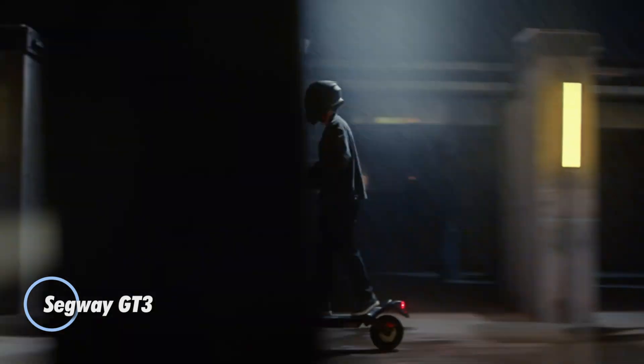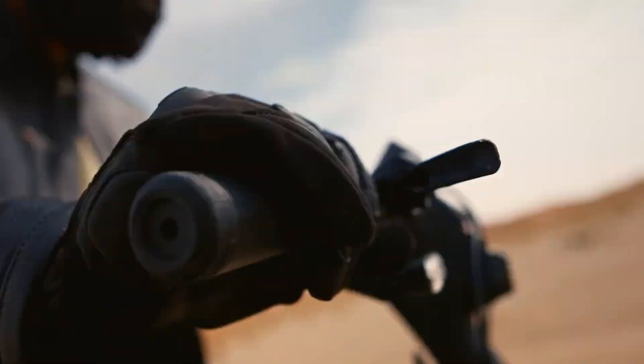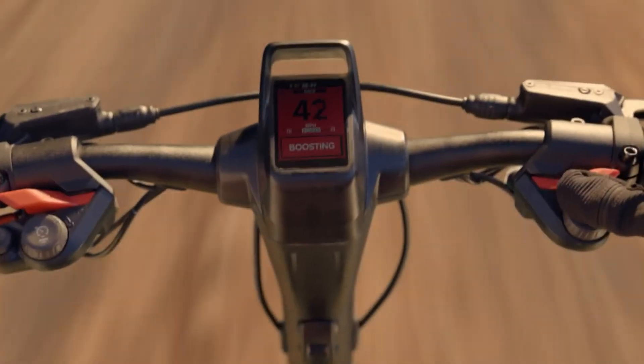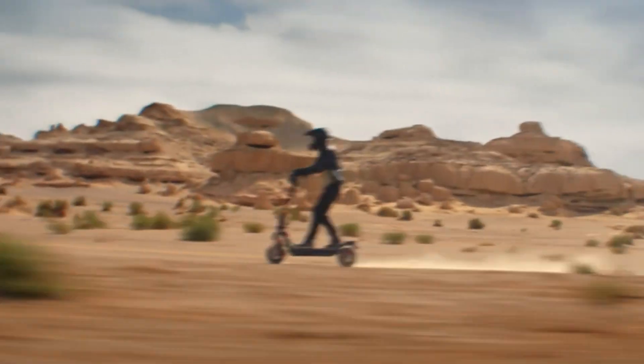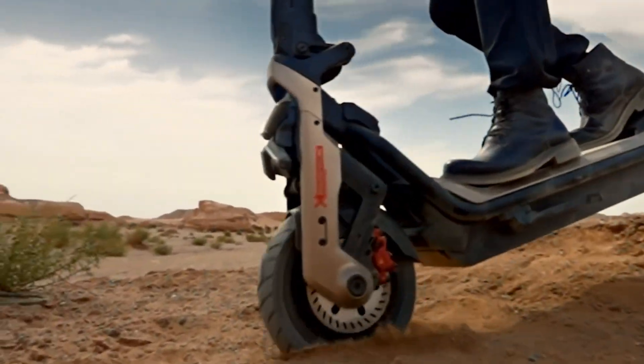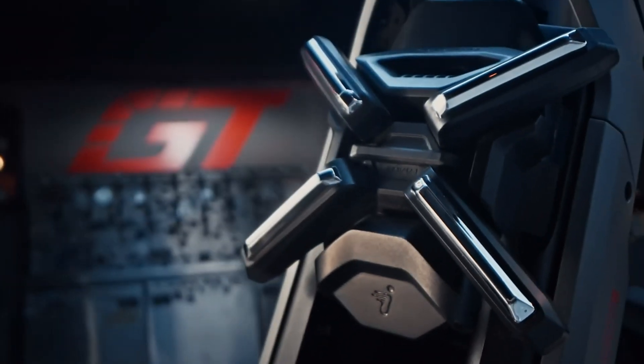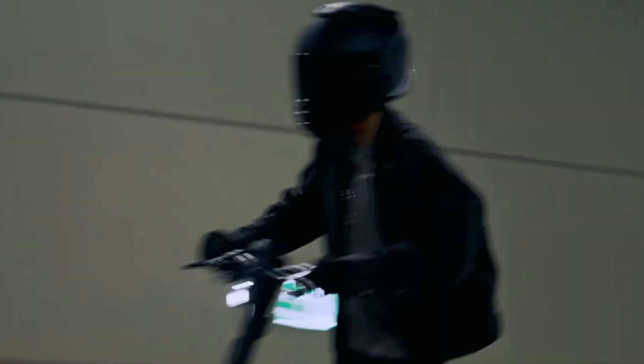The Segway Super Scooter GT3 is engineered for thrill-seekers who crave top-tier performance with intelligent features. Packing a 1,000-watt motor, it hits speeds of up to 31 miles per hour and delivers a max range of 45.6 miles per charge. Despite its lightweight 87-pound frame, it supports riders up to 330 pounds, making it as durable as it is agile.